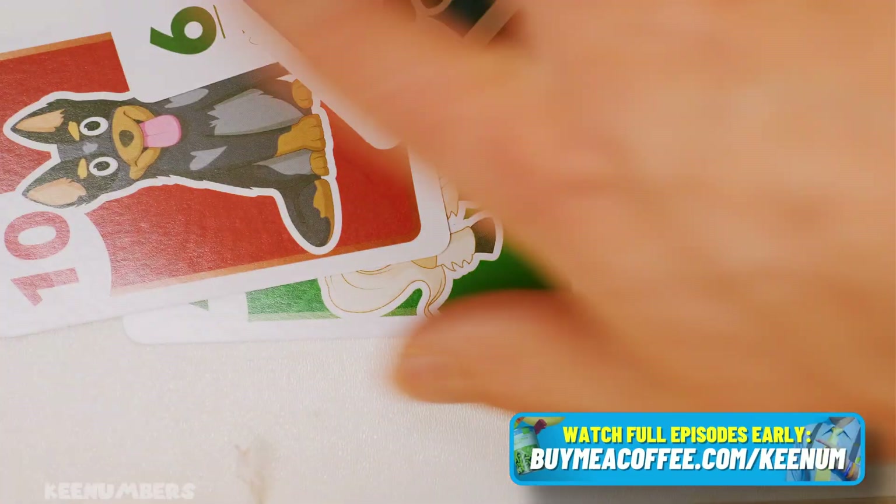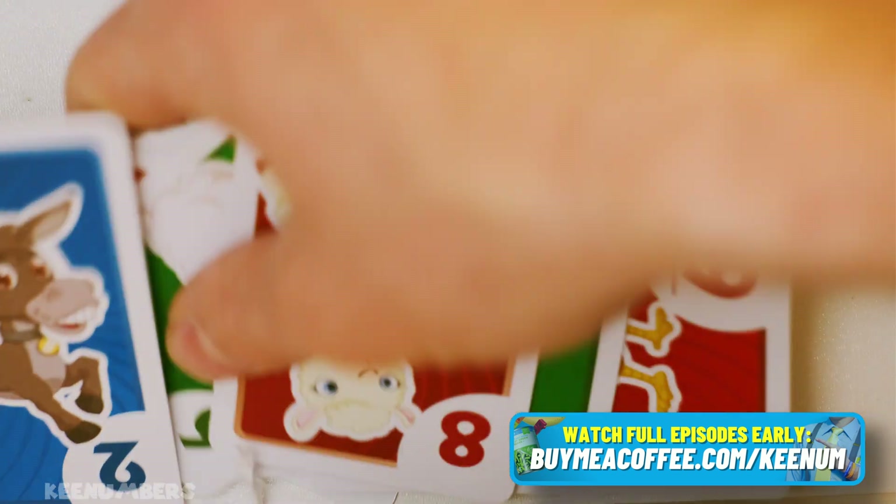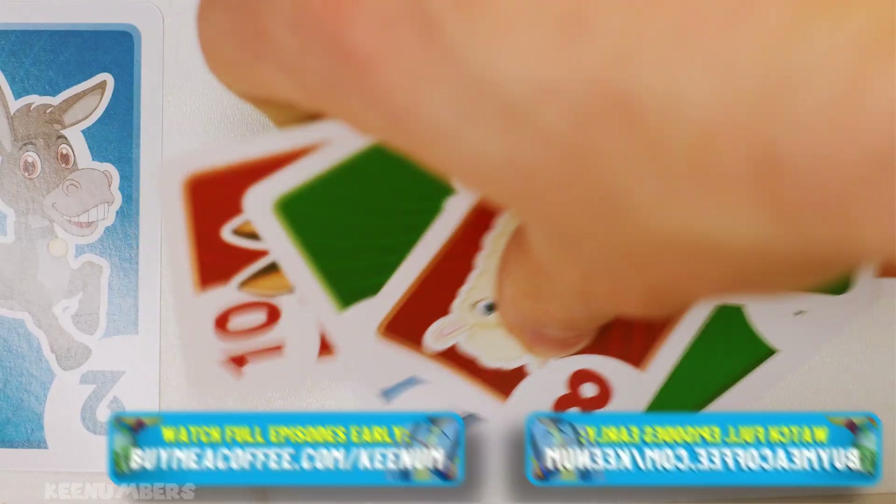Are you more likely or less likely to draw a prime number if you have cards 1 through 10? Welcome to the bonus section, by the way.